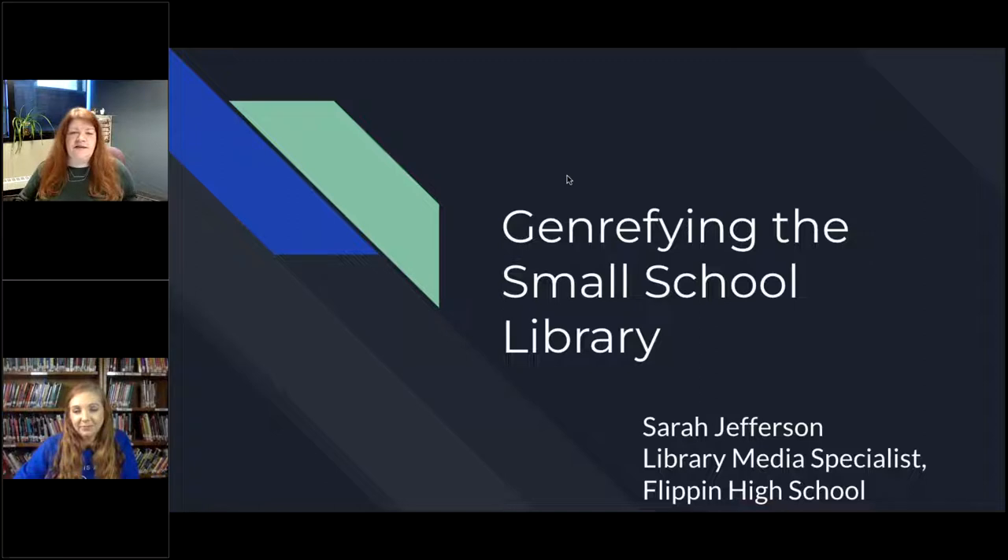Sarah Jefferson is a Library Media Specialist at Flippin High School in Flippin, Arkansas. She's going to talk about what they did in their small school library — a big topic across many libraries, not just school libraries. It's a new way of organizing your library, and it seems to be going well in most places. So let's hear about how Sarah did it in her library.